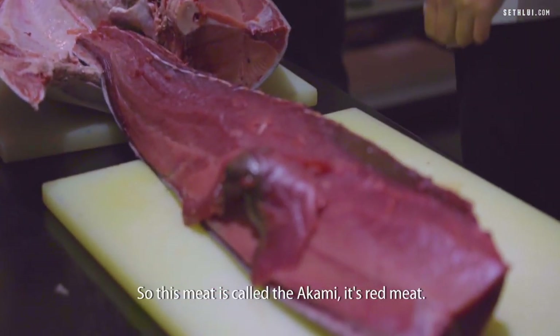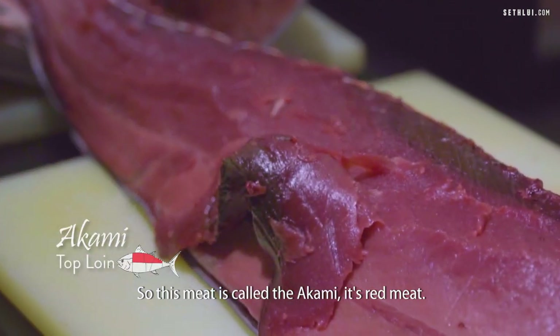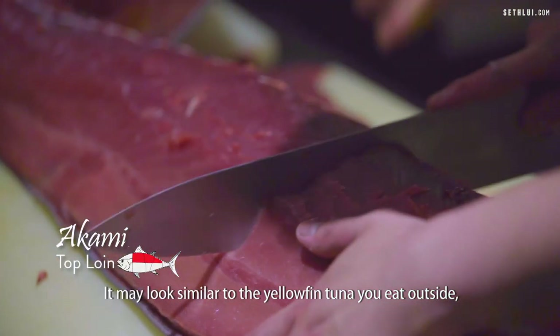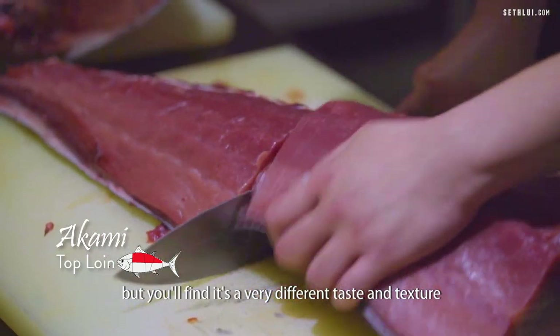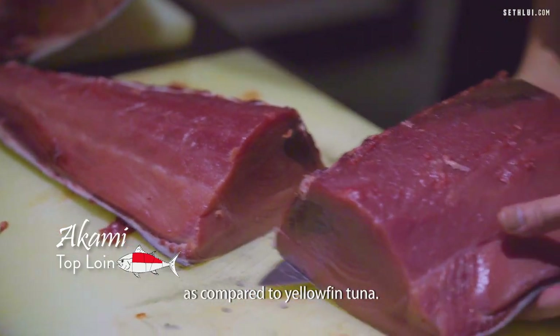This is the top line of the tuna, so this meat is called the akami — it's red meat. It might look very similar to the yellowfin tuna that you eat outside, but you'll find it has a very different taste and texture compared to yellowfin tuna.